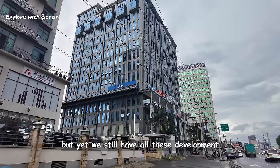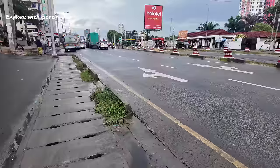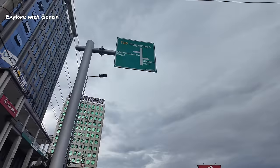Yet we still have all these developments. I don't know who did this — I think someone got in an accident here. Look at the signage: Bagamoyo, Mananyamara road, Chwaku road.